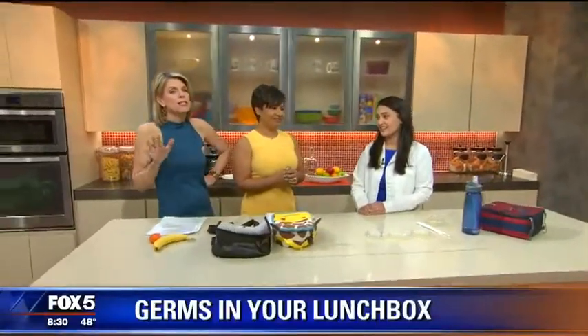Welcome back everybody. So you take the time to pack these healthy lunches for your kids, but you might be making them sick anyway. That's right. The culprit could actually be your child's lunchbox. And joining us now with more is Dr. Shilpi Agarwal with an eye-opening look at what you may be sending to school with your child's lunch.